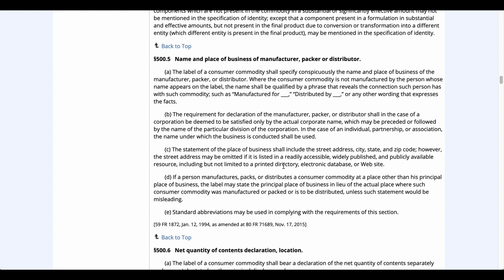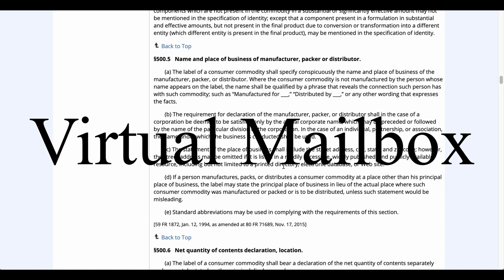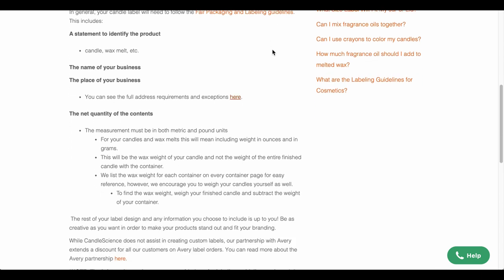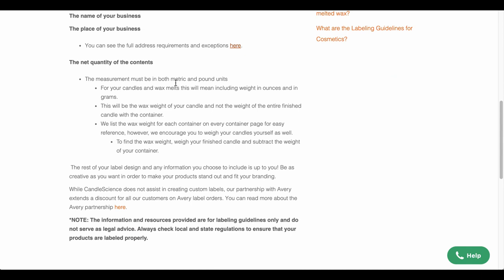A lot of people don't like putting their home address all over the internet, so that's where virtual mailboxes come into play. You can purchase these for pretty inexpensive — sometimes as little as $10 a month — and they give you a physical address you can attach to your business. Also, another important thing to have on your labels is the net weight. You need to make sure you weigh how much wax is in your jar and don't go by the liquid ounces the jar holds. For instance, the candle I have in front of me is a 16-ounce jar, but the amount of wax in it is 11 ounces, so make sure you go by the weight.